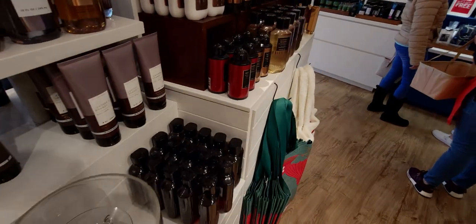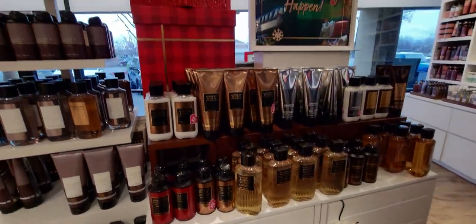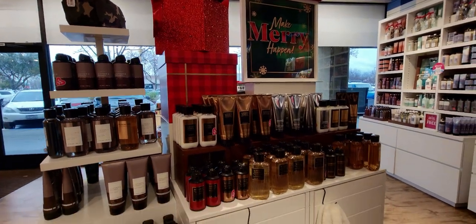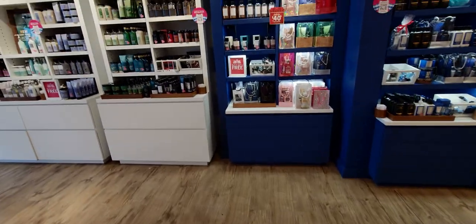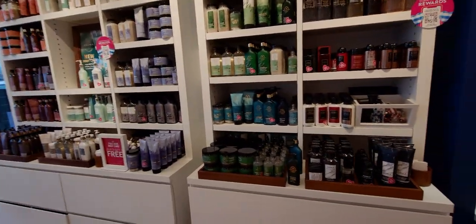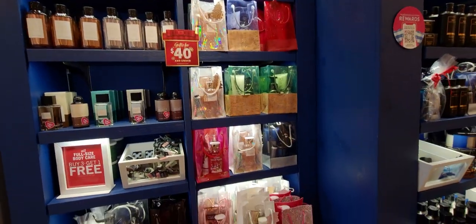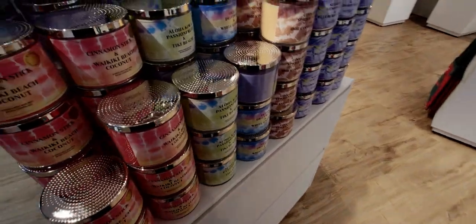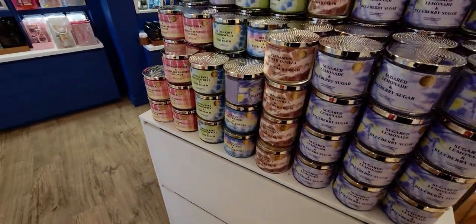Over here we have more of the men's body care collection. I like seeing the men's lines up front in the store — I don't see that a lot of times, so it's fun. Over here we have more of a mixture of different gifting bags. And in a moment I'm going to show you a new gift set they have as well — it's really adorable.